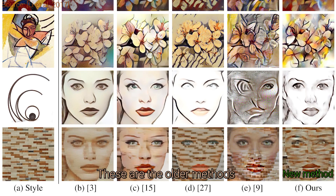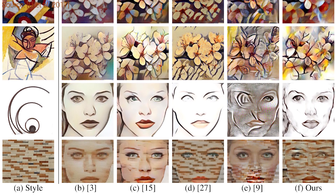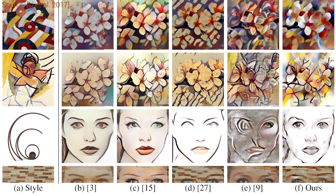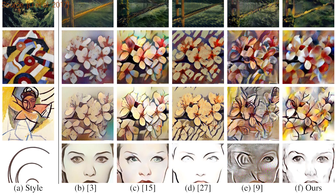However, for pretty much all the previous techniques, there are always some mysterious styles that result in failure cases. The reason for this is that these techniques are trained on a set of style images, and if they face a style that is wildly different from those training images, the results won't be very usable.